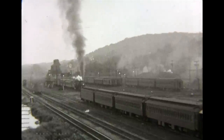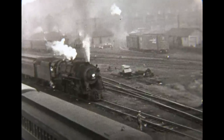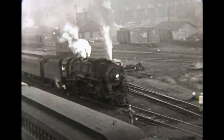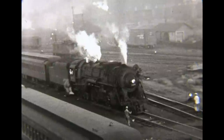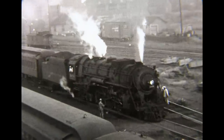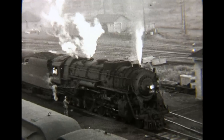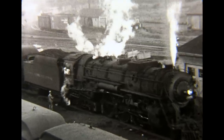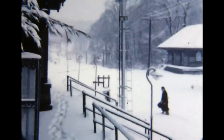Even the New York Central's legendary Hudsons, bumped off premier mainline runs, ran on the Harlem Division during the last few years of steam. Class J2 number 5456, one of 20 slightly smaller Hudsons, was originally built by Alco Schenectady as Boston and Albany Railroad number 601. Here it pulls ahead slowly and then is seen backing into the yard after dropping its train.